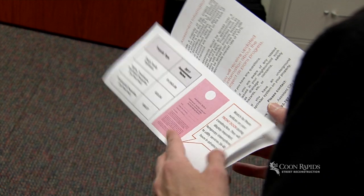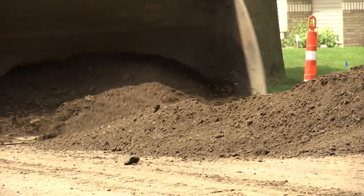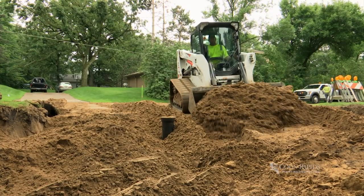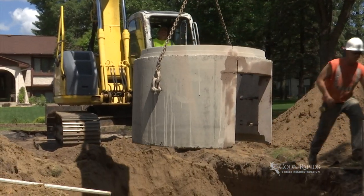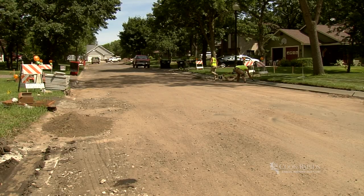So you've been notified that your street is going to be reconstructed. But how will the work affect you? Here we explain some of the process used by the City of Coon Rapids and address many frequently asked questions. We also encourage you to watch the second video in this series to learn more about the steps involved and how your streets will look during construction.